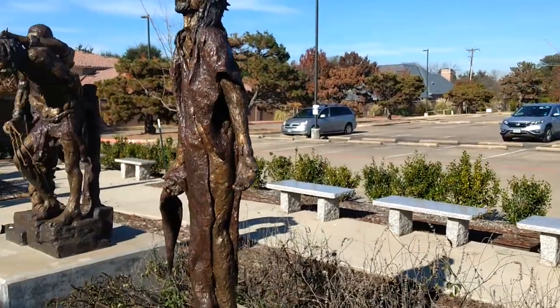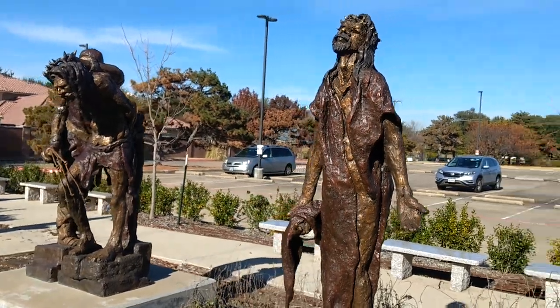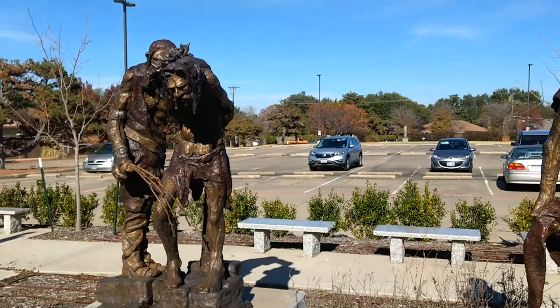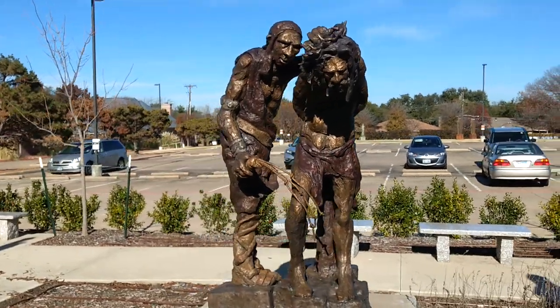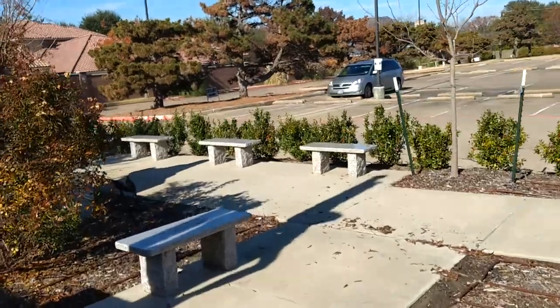Veronica's Vision — I don't really know anything about that, but it looks like there's a shroud up there. These are supposed to be in order, so this is 'Daughters, do not weep for me.' And here is the scourging.